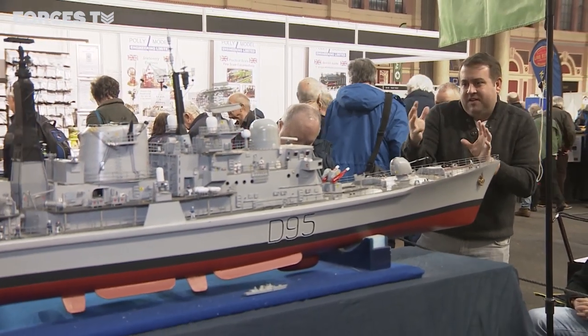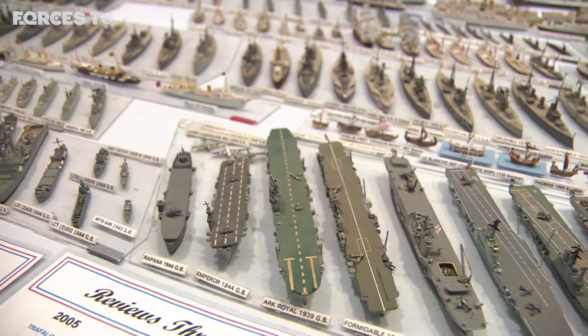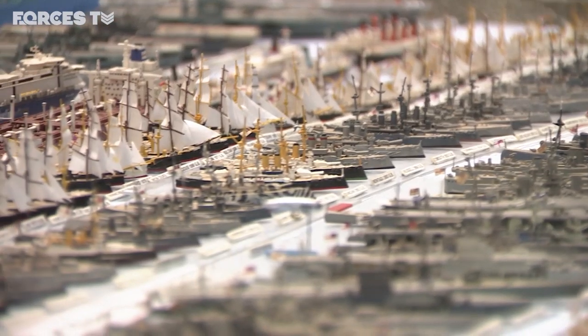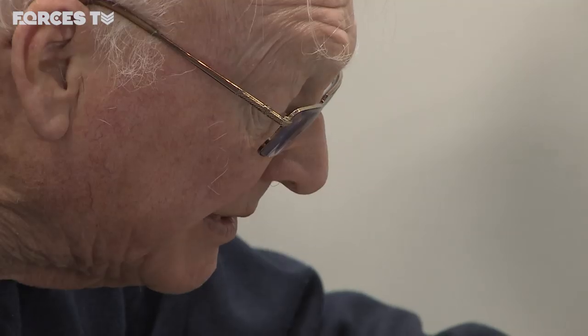But while I love the scale of this one, it's something altogether smaller that's really got my attention. The models are 1:1200th scale, but the sheer number of them is absolutely vast — over 750 naval ships through time, designed and built by Jackson Airy.